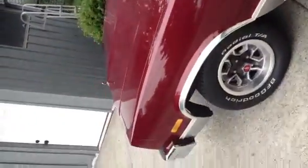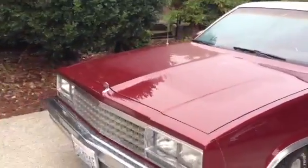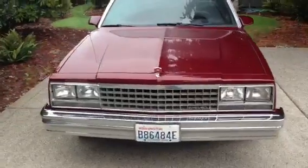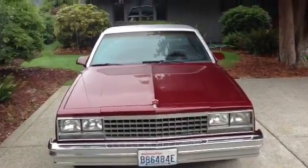There you have it. Carry, enjoy it man — it's a beautiful car. I'm sure I'll never have another one like it, but I don't get near the enjoyment out of it as you probably will. Have fun man.